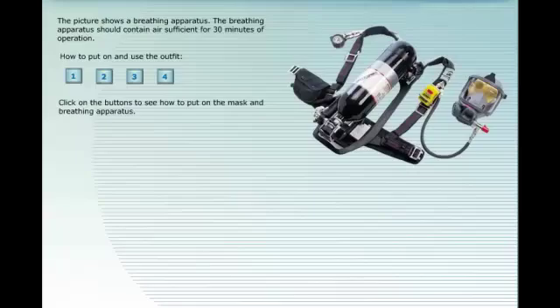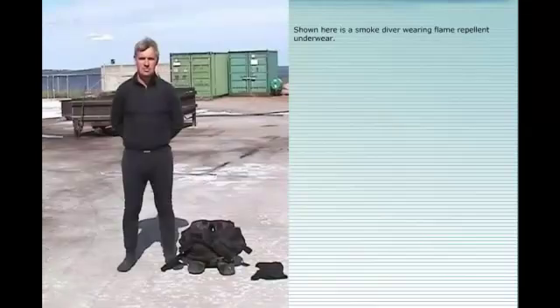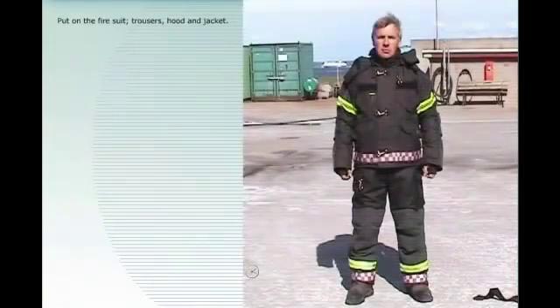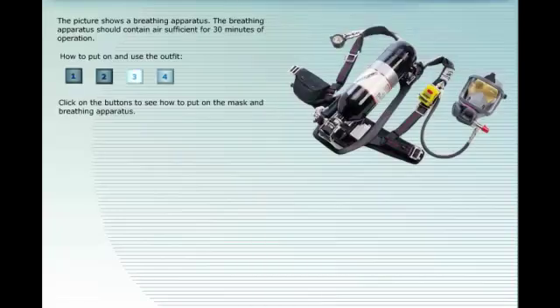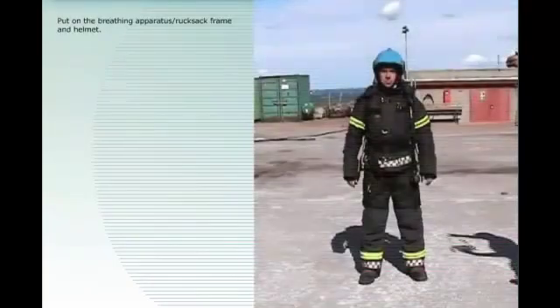How to put on and use the outfit. Click on the buttons to see how to put on the mask and breathing apparatus. Shown here is a smoke diver wearing flame repellent underwear. Put on the fire suit — trousers, hood, and jacket.